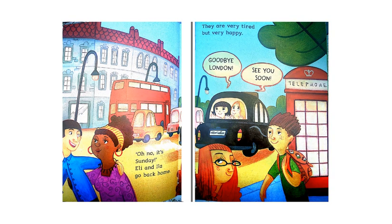Oh no, it's Sunday. Ellie and Ila go back home. They are very tired, but very happy. Goodbye, London. See you soon!